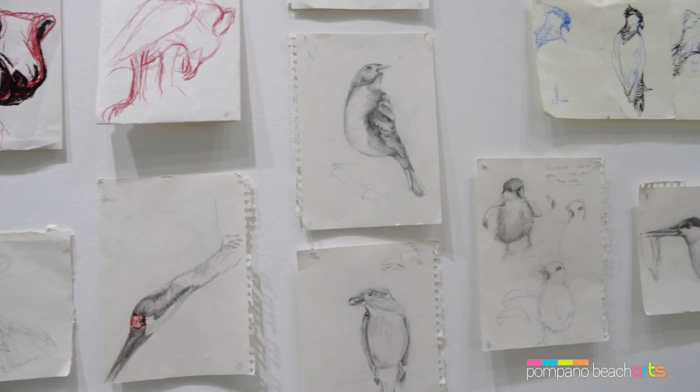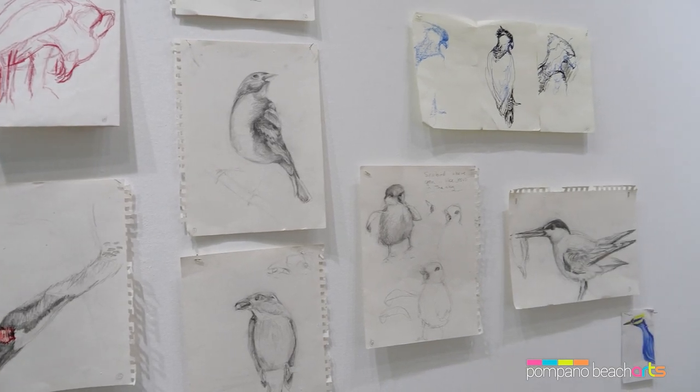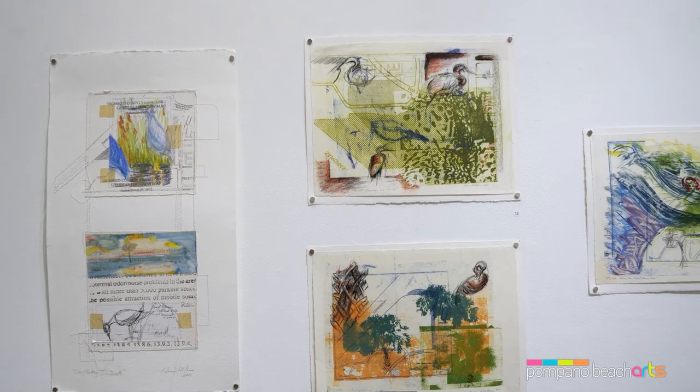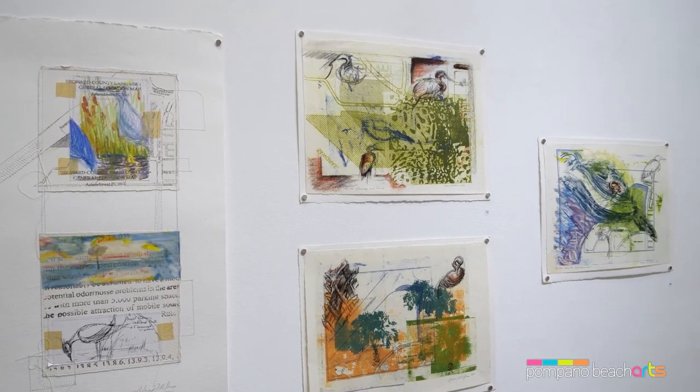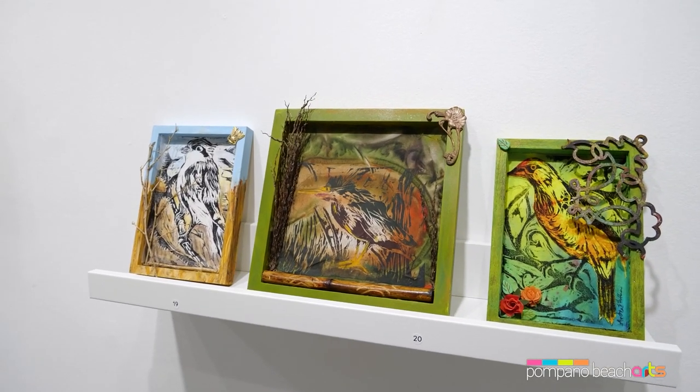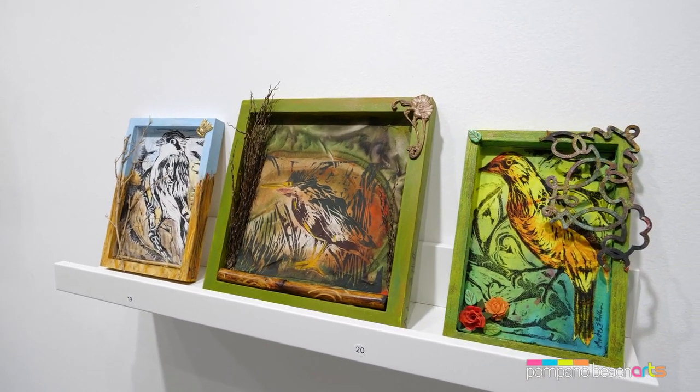Focusing on the birds that call South Florida home, the artworks in the exhibition address local concerns such as habitat loss and non-native landscaping, offering ideas of what can be done to reduce our impact on our local natural environment.